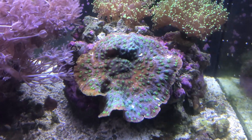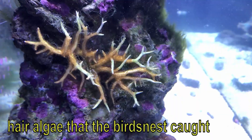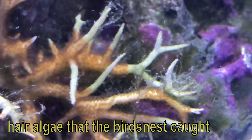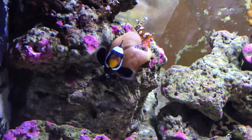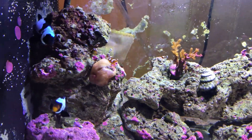The chalice is coming back in the 75-gallon. The bird's nest in that tank was bleaching out on the tips and now it's starting to grow back too. After the salinity stuff, this anemone had me worried because I was thinking maybe there's something wrong with my water parameters.